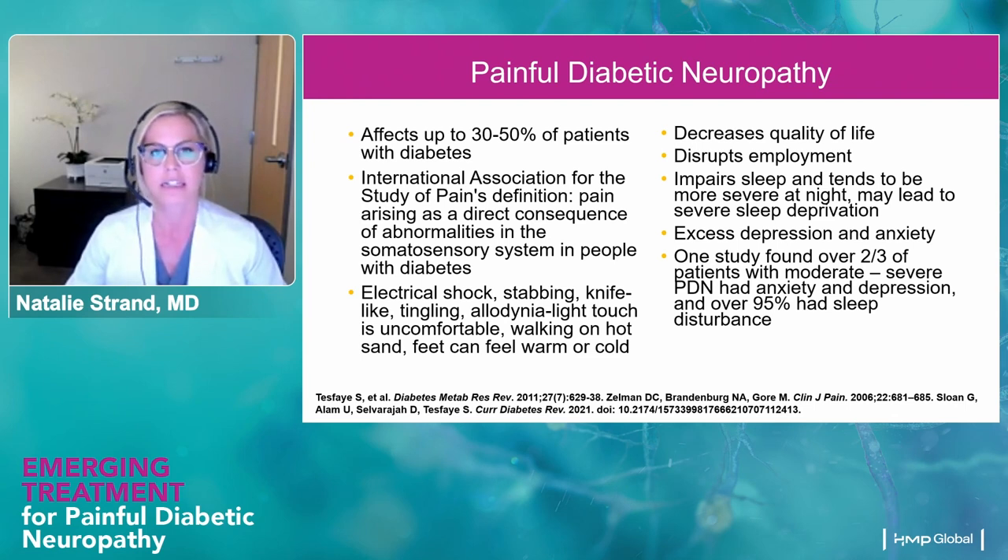In addition, they can get allodynia — light touch causing pain. They'll talk about sheets being painful on their feet at night, needing to have their feet outside of the sheets when sleeping. Oftentimes this pain presents at nighttime when they're less distracted, so they'll report difficulty sleeping because the pain is so bothersome. This can really decrease quality of life, decrease ability to participate in activities, and lead to isolation because they're afraid to go out or too tired from lack of sleep.